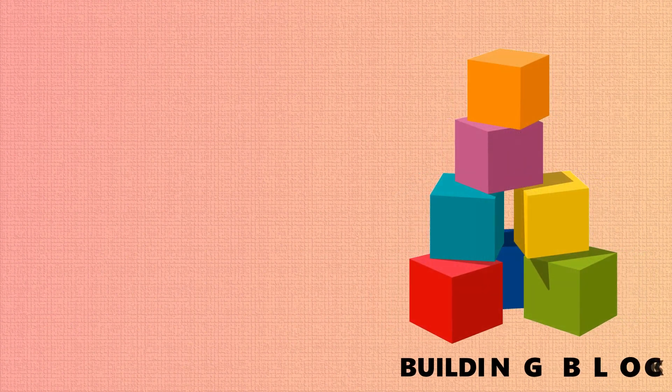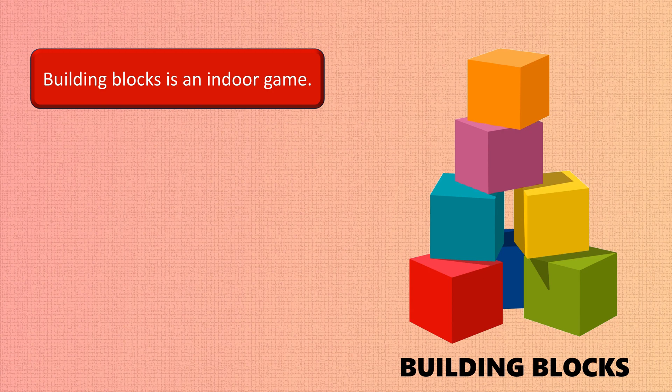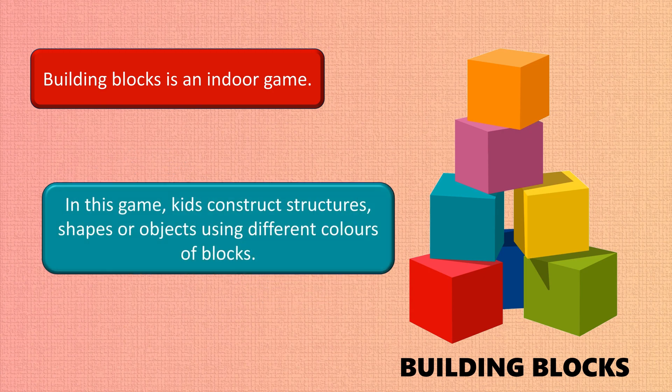Building blocks is an indoor game. In this game, kids construct structures, shapes, or objects using different colors of blocks.